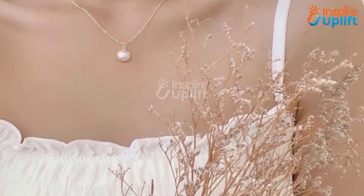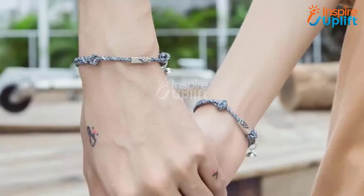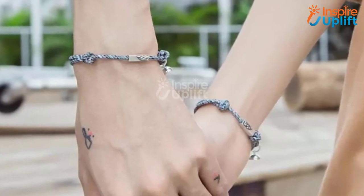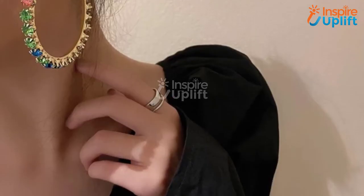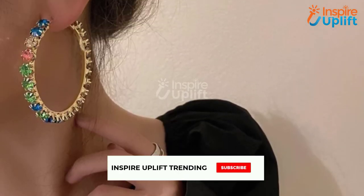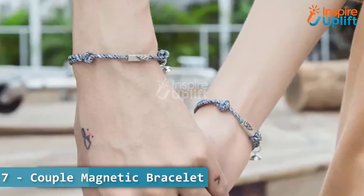Hello guys, in this video we will review 7 stylish jewelry collections for your girlfriend. These products will make your girl look like a fashion goddess. Check the links shared in the description box for more details. Before moving on, subscribe to our channel and press the bell icon for new video updates.